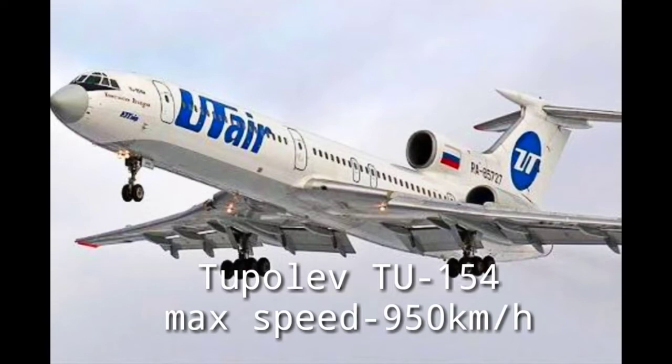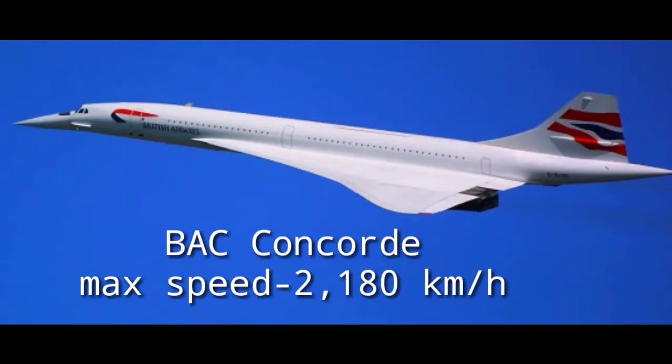During the 1960s, the Tupolev 154 was developed, which uses three low-bypass engines. Another aircraft which became famous during this time was the BAC Concorde, which was the first supersonic passenger aircraft and had a maximum speed over twice the speed of sound — nearly 2,180 kilometers per hour.